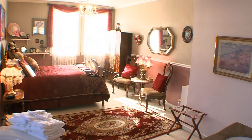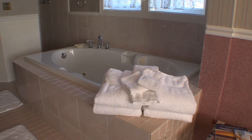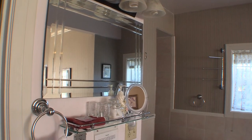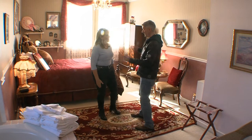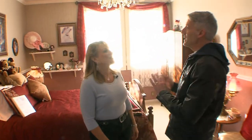This is our Spring Room. We have a queen-size bed and a double jacuzzi tub and a double shower with two shower heads. This is nice — I like this room. This is the most romantic room.